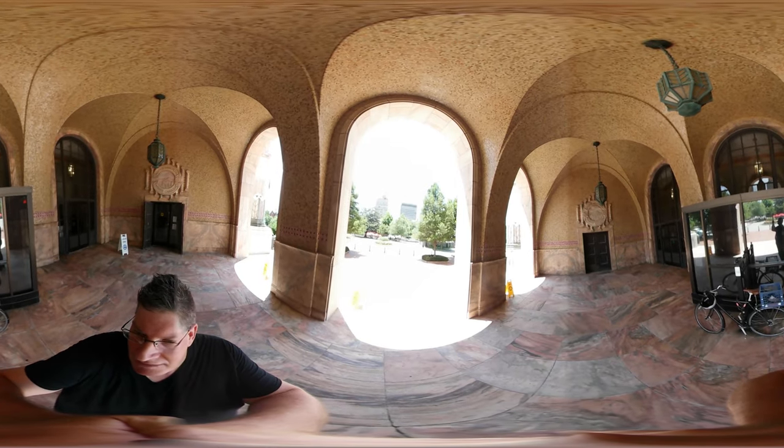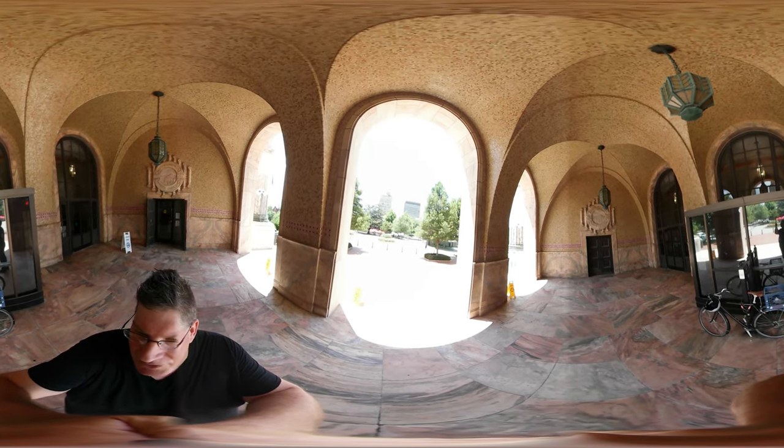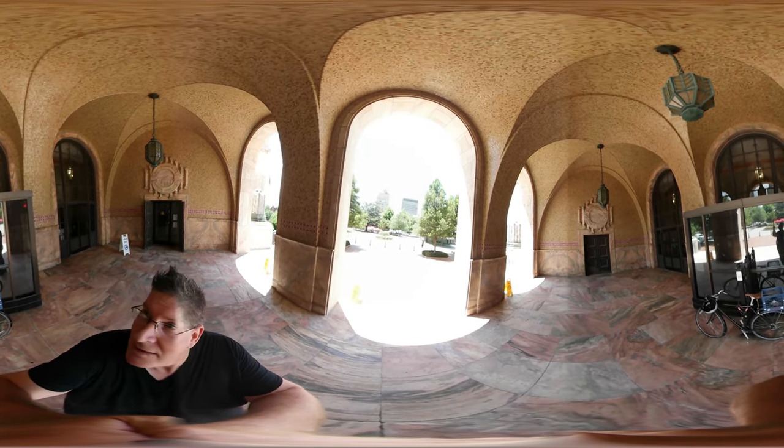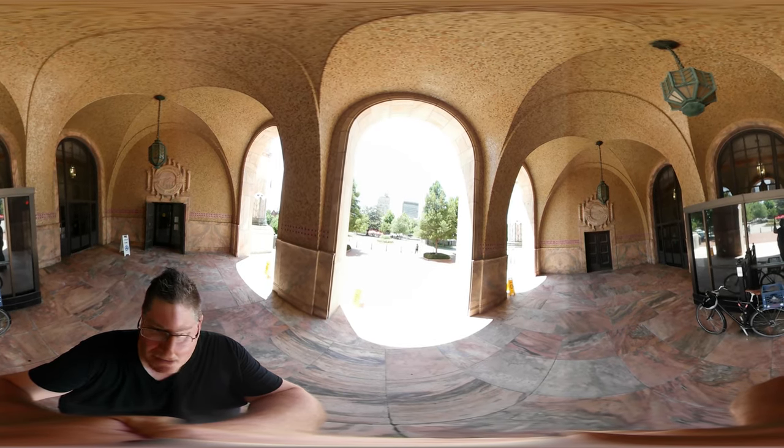I'm just standing in a little alcove here. They won't let you shoot any video inside the City Hall, which is too bad — I would like to go up top there. But look at the terracotta — the tile and everything — all around the inside of this. I thought it was pretty cool.